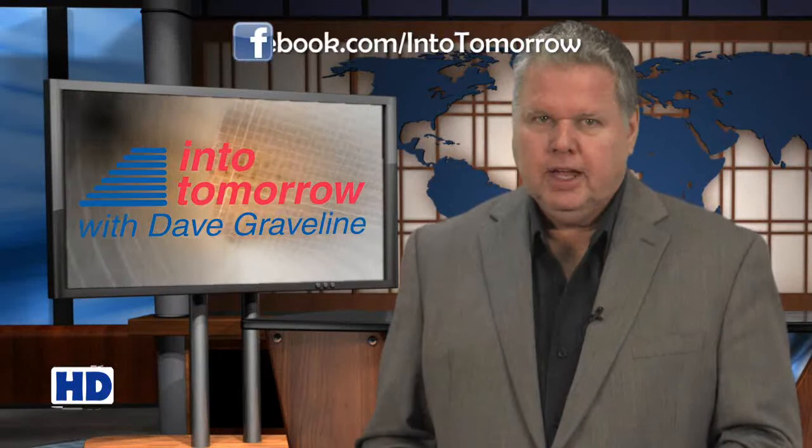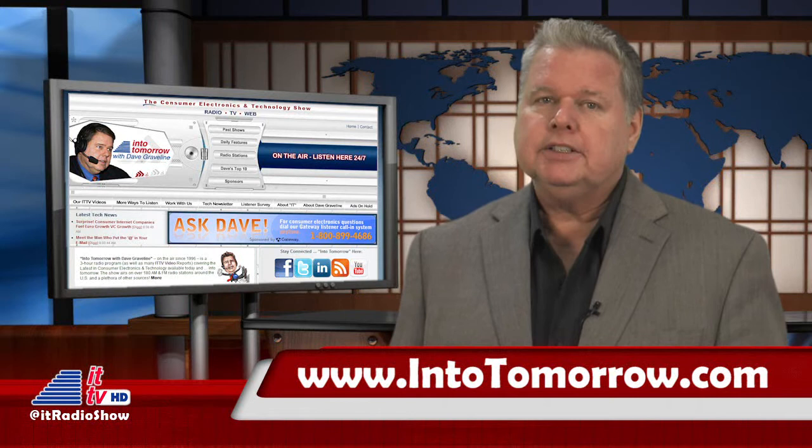We're just back from San Francisco, California, where we attended the Consumer Electronics Association's Industry Forum. We learned about what you'll be buying this holiday season. Have you started your holiday shopping yet? What tech items are on the top of your wish list? Let us know in the comments section, or you can listen to our radio interviews from the Industry Forum at intotomorrow.com. Look for the broadcast for the weekend of October 19th.